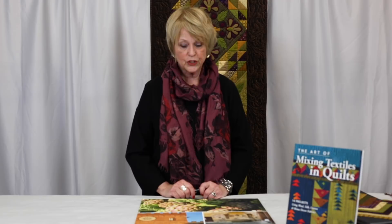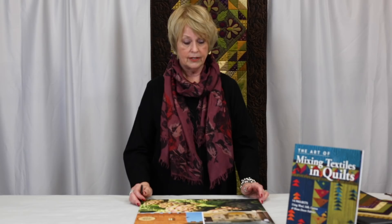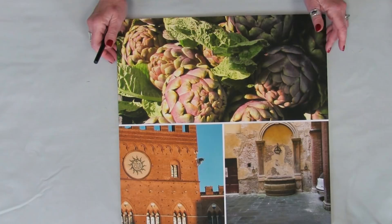People often ask me where my inspiration comes from, and the easiest way I could think to share that with you was to bring some of the photographs I took while I was in Orvieto. I am fortunate enough to have taught there three times now, going back for my fourth, and I'm excited to share some of the evolution with you.